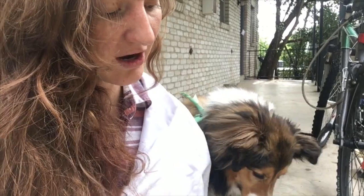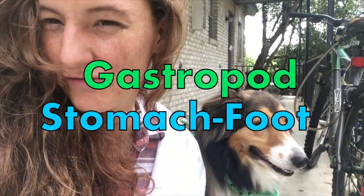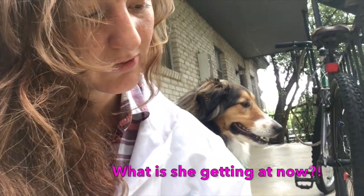Snails are invertebrates - that means they don't have any backbone - and they are in fact gastropods, which means stomach and foot. And I said these guys had one foot, and that's right!